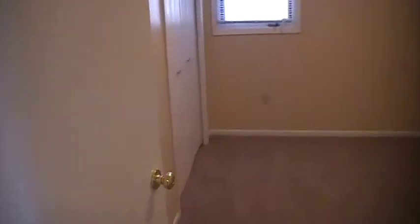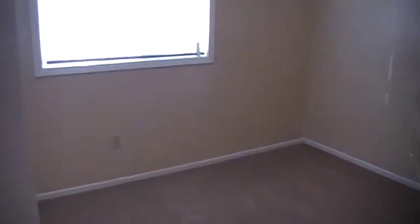Coming down the hallway. There's one bedroom with a closet and window. Second bedroom — nice big closets in here, a nice big window, and mini blinds.